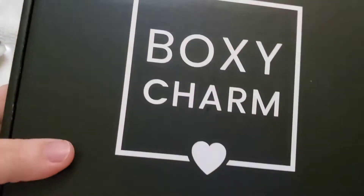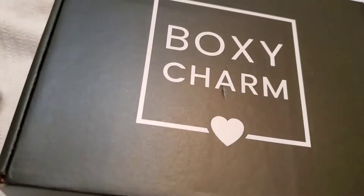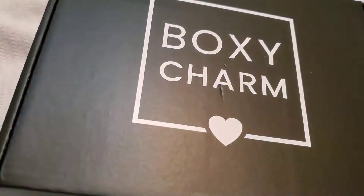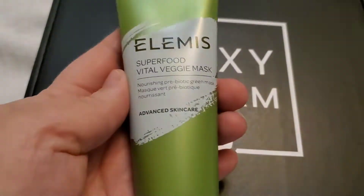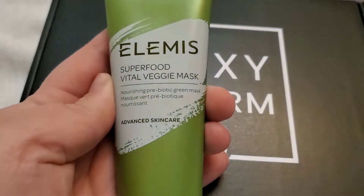This box is way bigger than I remember. I used to get Boxycharm all the time a long time ago. Anyways, since I signed up for a new subscription, I guess I got this Elemis Superfood Vital Veggie Mask — nourishing prebiotic green mask.